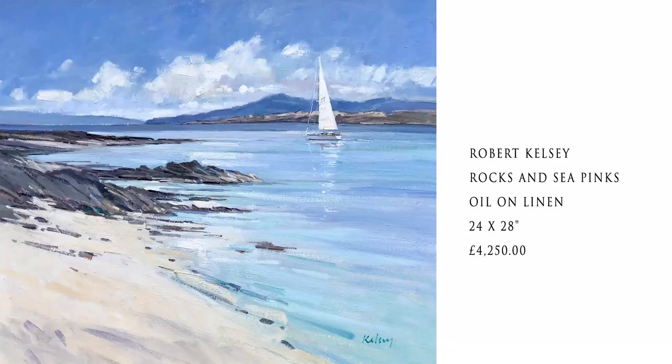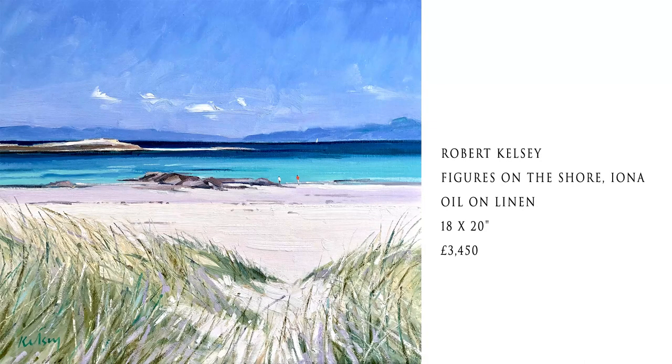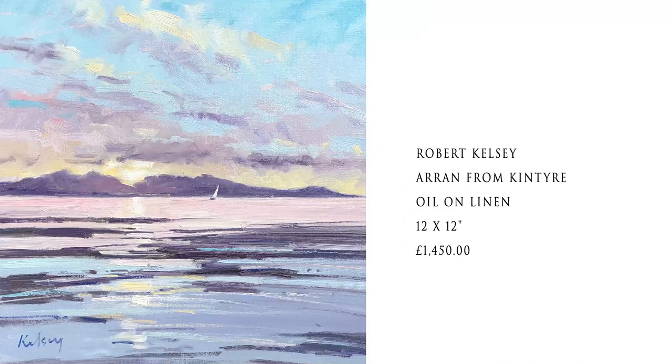Just finishing off our newest signing, Robert Kelsey. Great to meet Robert and his wife Jean down in the outskirts of Glasgow - terrific name. Look at these paintings if you have a love of Scotland and its countryside, because I think the majority of the paintings Robert's going to send us will be exactly like that - Iona, Mull, Arran, perhaps further north. He's got a real love of the Hebrides as well. Robert Kelsey is in major collections around the world, including the Duke of Bedford, the Turnberry Hotel, and many financial institutions.